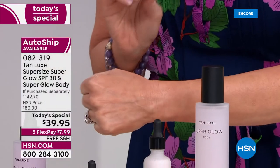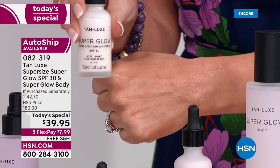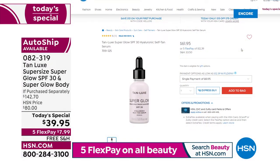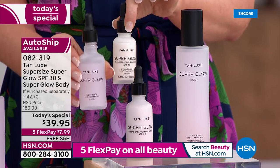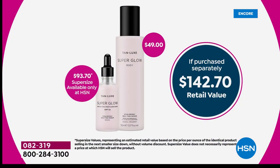It goes on like the most luxurious serum because it is. This is normally $61.95 and sells out regularly — it's even sold out on Tanlux's website right now. This is the one ounce at $61.95. Even if we had just this for $39.95 that would be a steal, but we have the world launch exclusive jumbo size — a $93 value — that will only be here for our today's special. Lock it in on auto ship and continue to get the added super glow body.